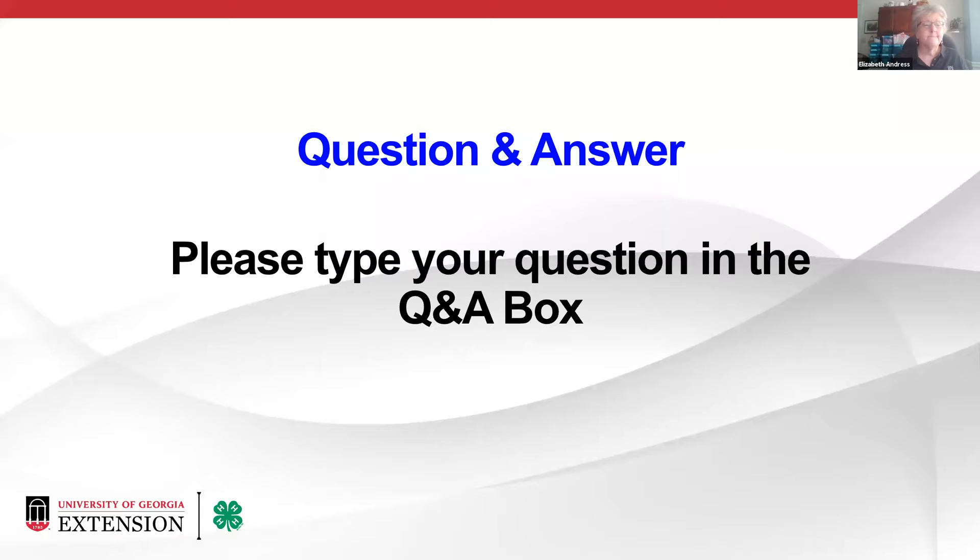Thank you so much ladies for that great information — very interesting and applicable to those of us who want to preserve the bounty from our gardens this summer. Please type questions in the question and answer box. Someone asked: can you still use the old Ball Blue Book recipes? The Ball Blue Book is a historically recognized important resource in home food preservation, but just like our own and USDA recommendations, the Ball Blue Book continually updates its advice. I don't recommend using old recommendations from anybody.